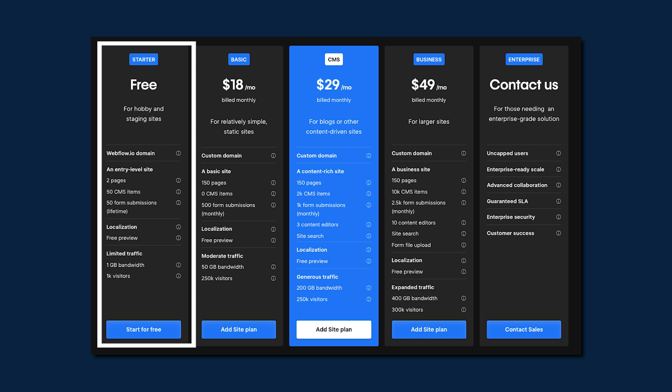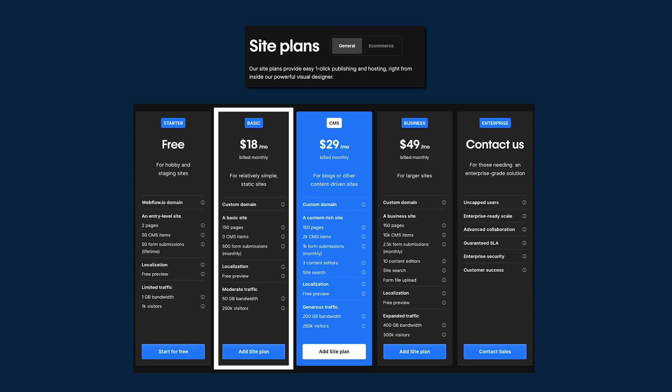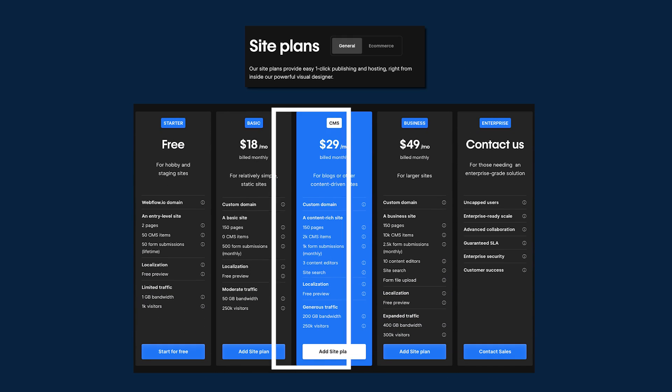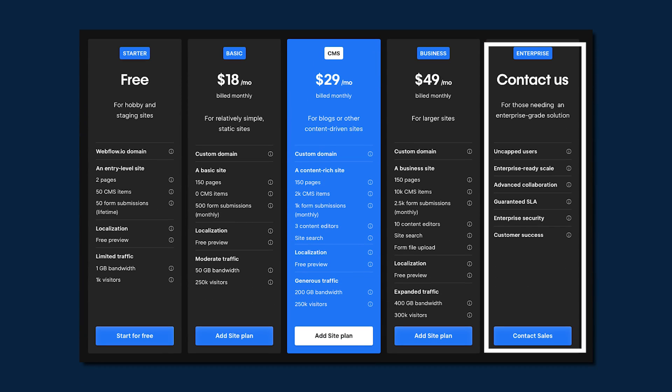Webflow also lets you design and stage for free, until you start to use a custom domain. Once you're ready to go live with a custom domain, you'll need a site plan, which starts at $18 per month for basic sites and goes up to $49 per month for business sites. And if you're handling a lot of traffic or need advanced features, their enterprise solutions have custom pricing.